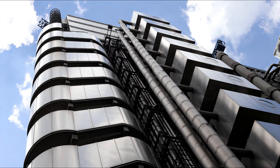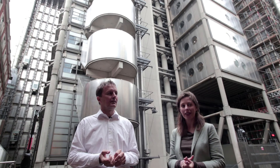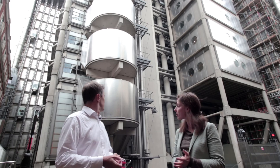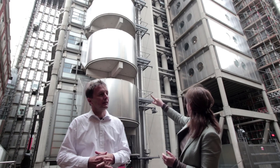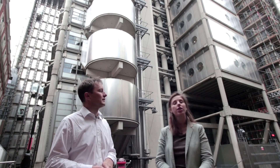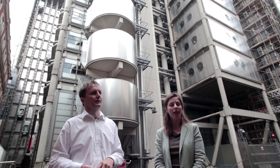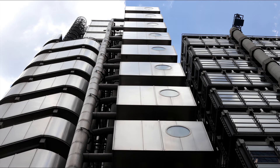Another thing about the building is it's quite an early example of some passive design features, which is interesting environmentally. The main building structure is concrete, which has been left exposed — you can see various examples of this behind me on the elevation. This has the effect of providing a high thermal mass, which should help to regulate internal temperatures and reduce overheating.